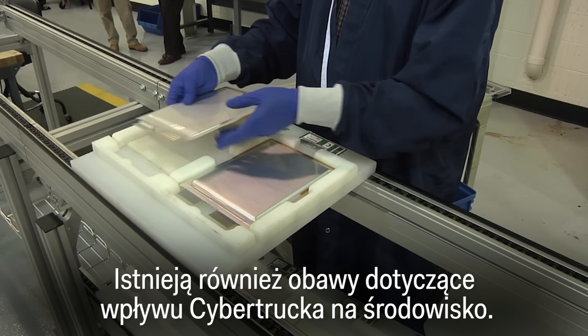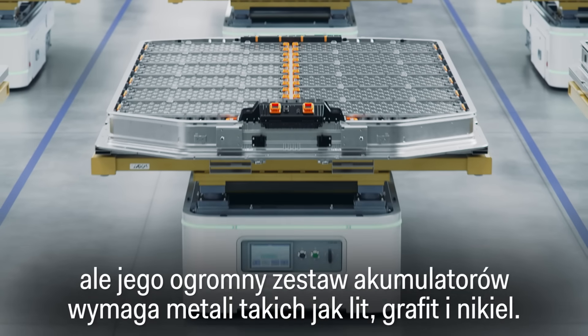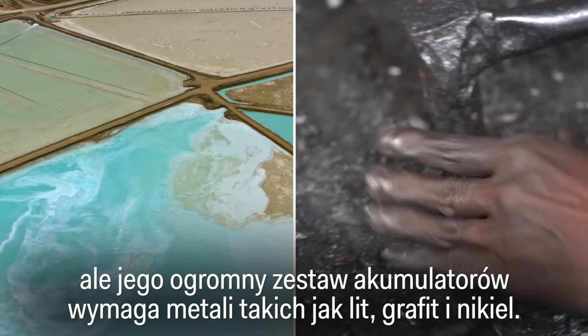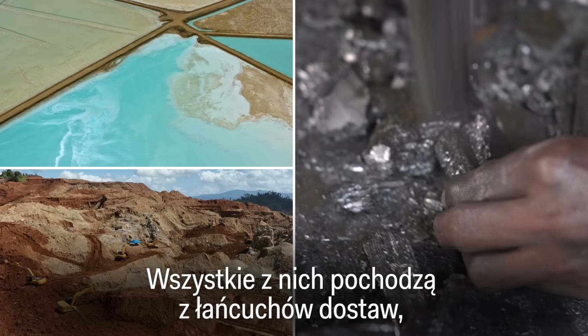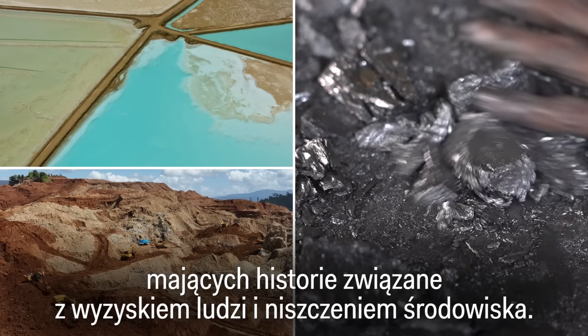There are also concerns over the Cybertruck's environmental footprint. Yes, it's emissions-free on the road, but its massive battery pack requires metals like lithium, graphite, and nickel — all of which come from complex supply chains with a track record of human and environmental exploitation.